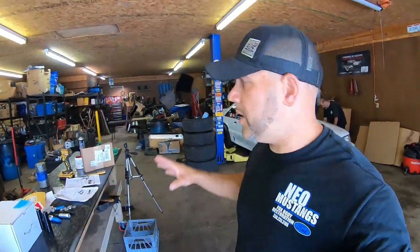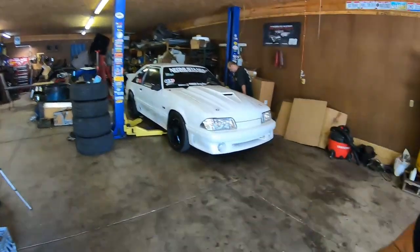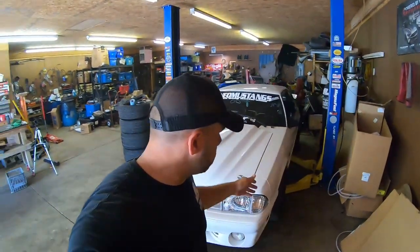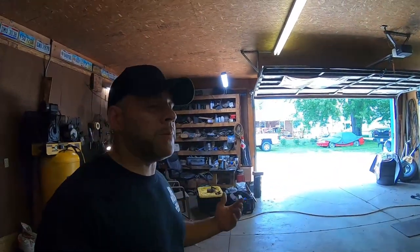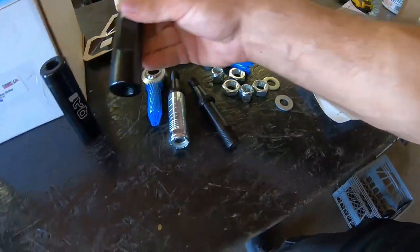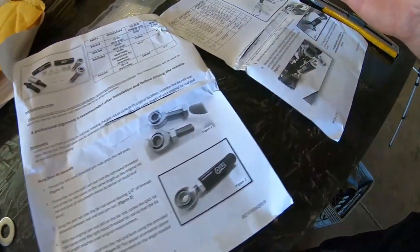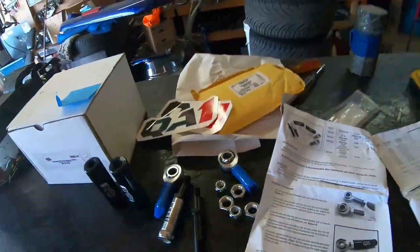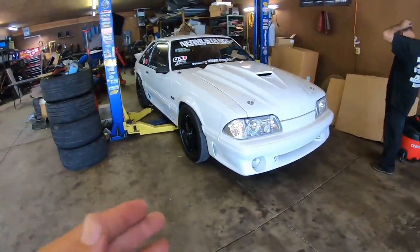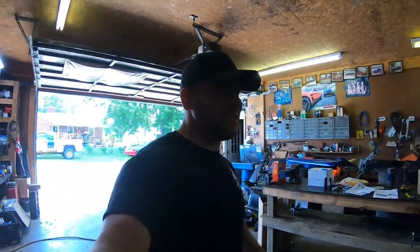What I have here is the QA1 bump steer kit. I like QA1 — it's pretty much what I run on my white car. Cousin Paul's getting the white car ready to go up in the air. The bump steer kit is really not that hard to put on. This rod takes the place of a ball joint, and you've got these sleeves here that are left and right hand thread — very simple to do. I watched a couple videos to confirm. You want to make the bump steer level to the ground, or level to your control arms. You can see how crooked mine is — that's actually quite dangerous.